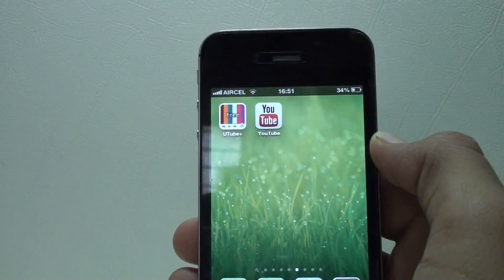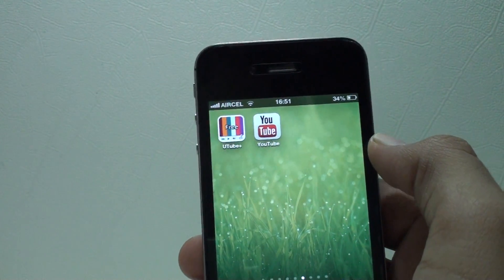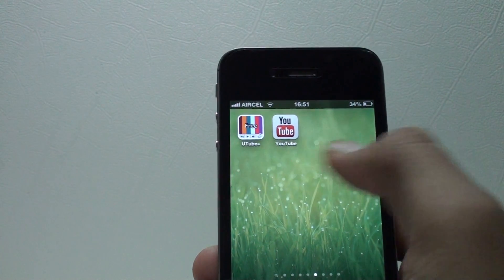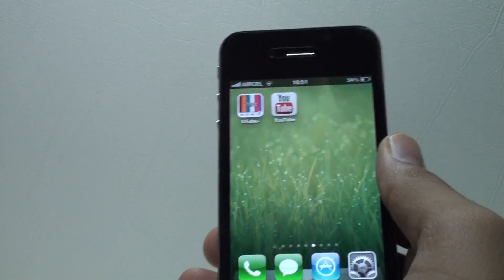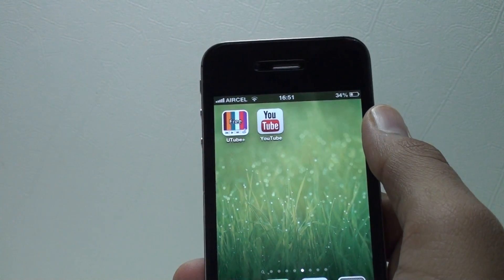Hey guys, this is Alex from First Year, and I have come up with some amazing apps for you. They are definitely substitutes to the official YouTube app on iOS 6. As you can see from the wallpaper, I am on iOS 6.